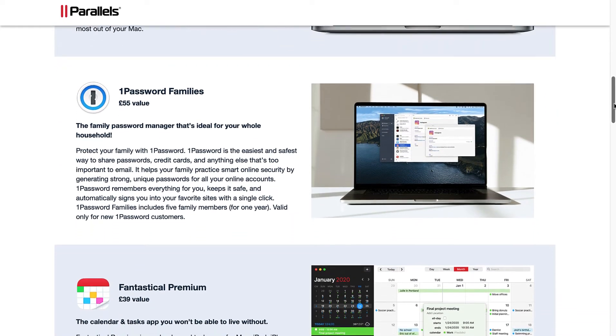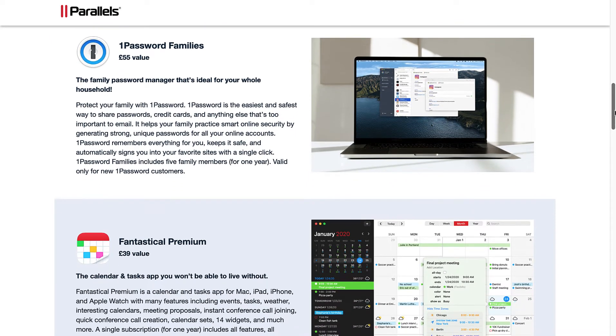1Password Families: the Family Password Manager ideal for your whole household. 1Password is the easiest and safest way to share passwords, credit cards, and anything else too important to email. It helps your family practice smart online security by generating strong, unique passwords for all your online accounts. 1Password remembers everything, keeps it safe, and automatically signs you into your favorite sites with a single click. Includes five family members for one year, valid only for new 1Password customers.